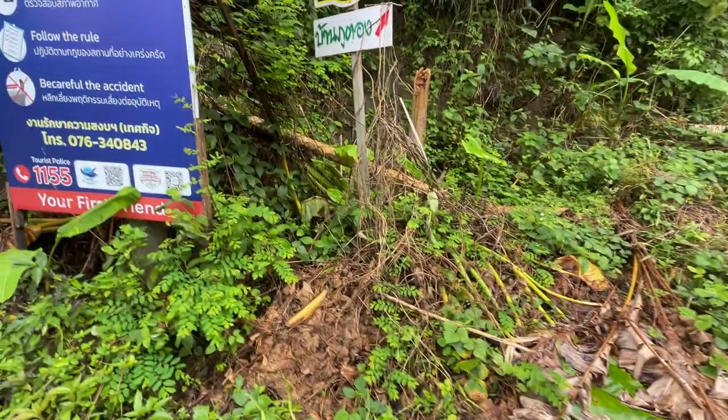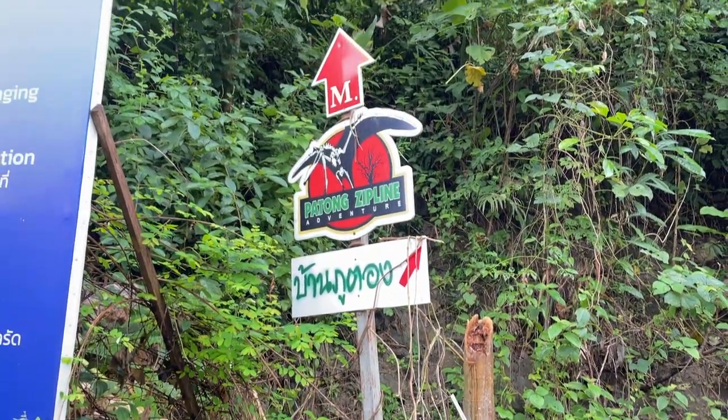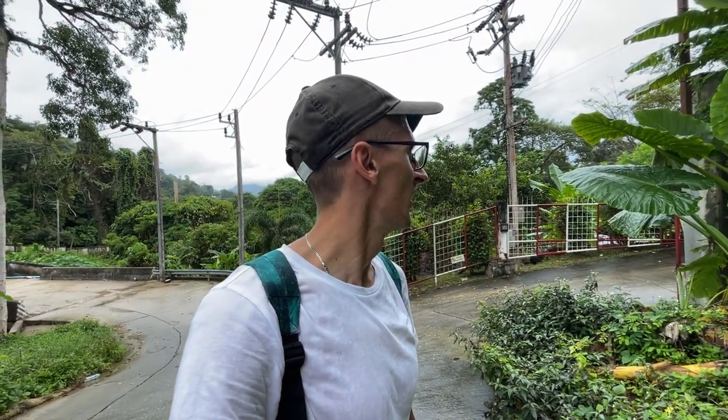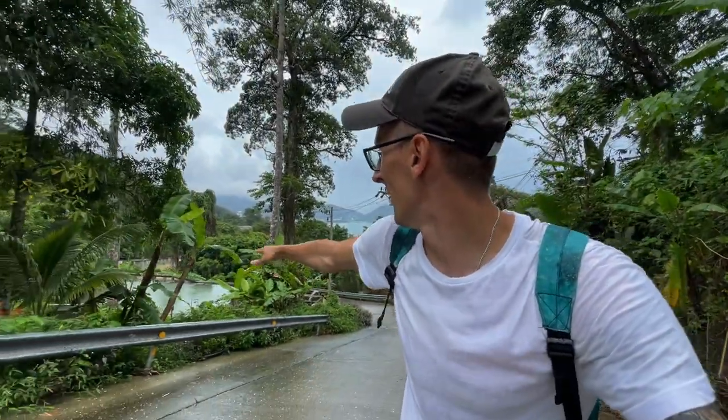There will also be a Patong zipline — for me it looks more like a Patong pterodactyl. Travel safety information: follow the rules, check the weather, get in with the body — I guess it means go together with someone, don't go alone. And this is the waterfall from above. It's very wet. The rainy season in Thailand is rainy — what a surprise.